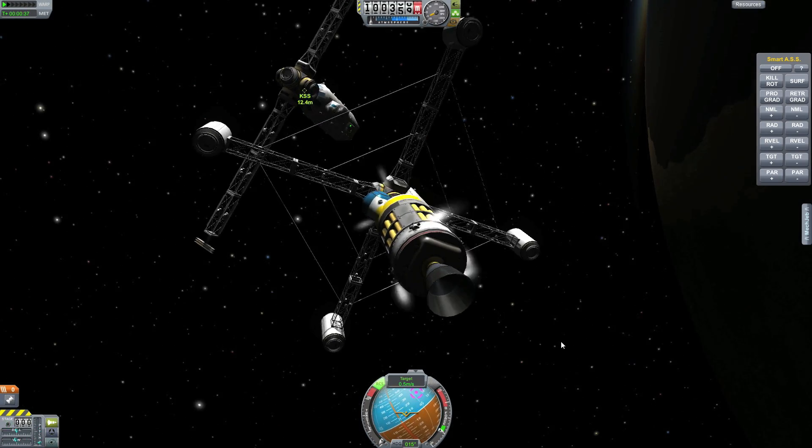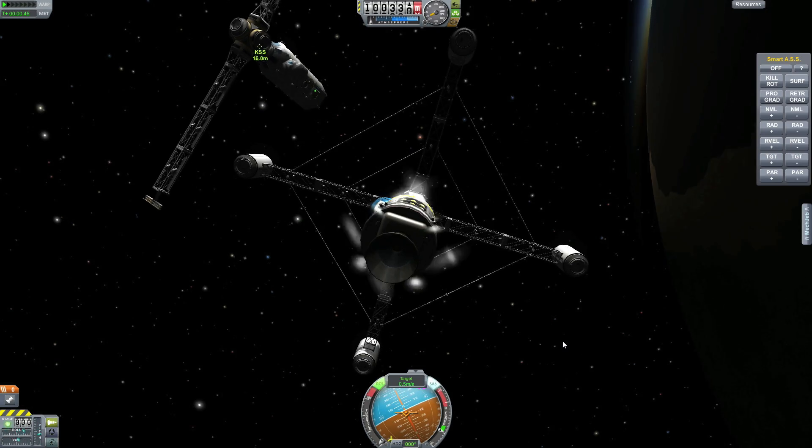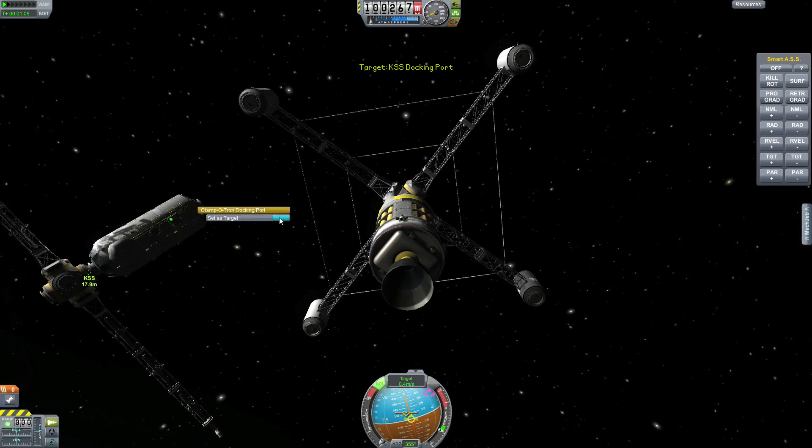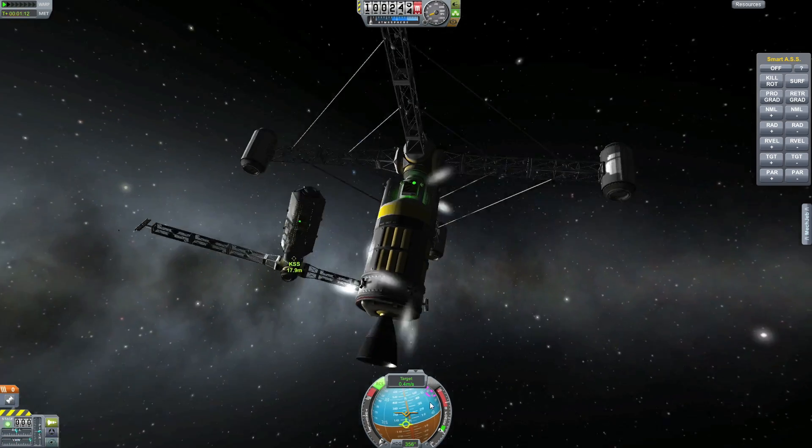I was a little frustrated. This next docking goes a little bit quicker because I was a little annoyed and I really wanted to go to bed by this time.